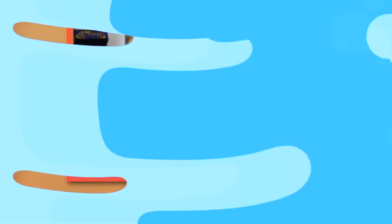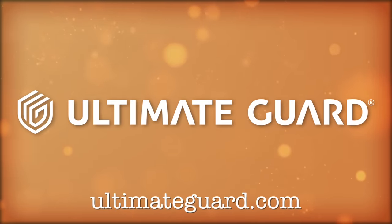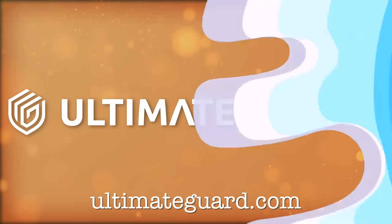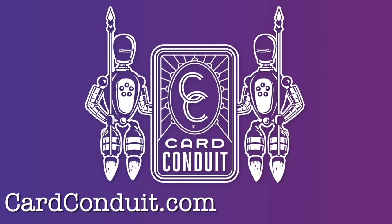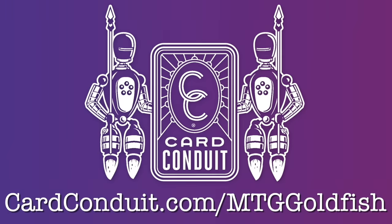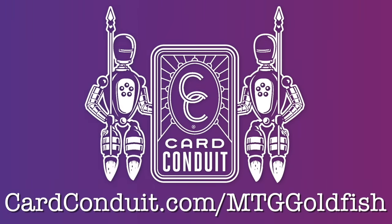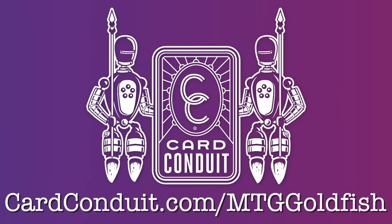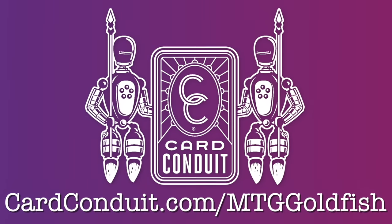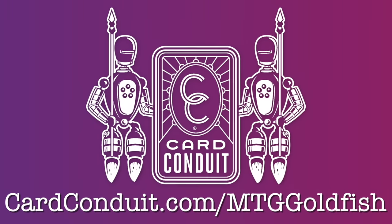Today's show is brought to you by Ultimate Guard, premium protection for your trading cards. All the gaming accessories you see on our channel are supplied by Ultimate Guard — check them out at ultimateguard.com. Also, Card Conduit, the easiest way to sell your Magic cards. Card Conduit lets you skip all the typing, time, and work associated with buy listing. The curated service lets you send in as many cards as you want with buy list value of $1 or more, and you pay just a 5% service fee. You can get 10% off by heading to cardconduit.com/mtggoldfish.